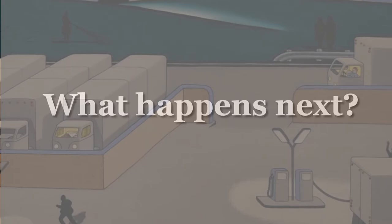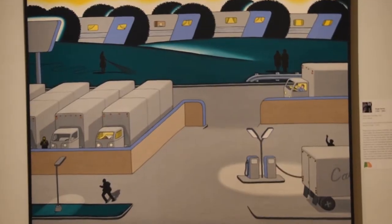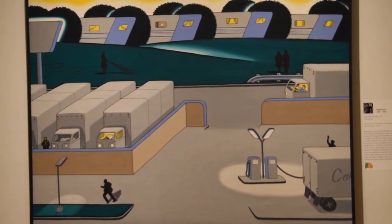For older kiddos, you can practice writing out your story. Maybe you can even write and illustrate your own book about this painting. With younger kiddos, you can discuss it and practice making predictions of what will happen next.